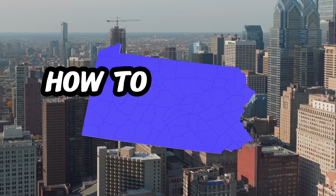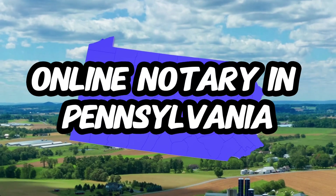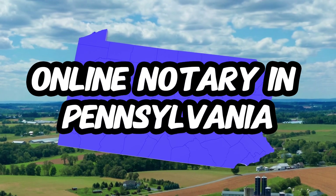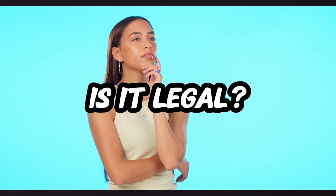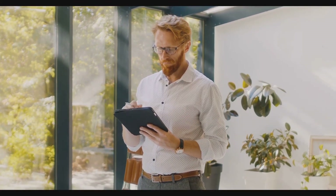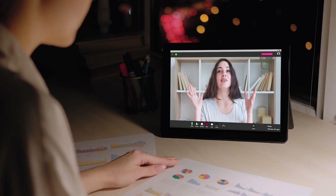Hello, this video goes over how to become a remote online notary in the state of Pennsylvania. Now, you might wonder, is online notarization fully legal? Absolutely! Pennsylvania has embraced online notarization with open arms, updating laws and standards to include online notarization.